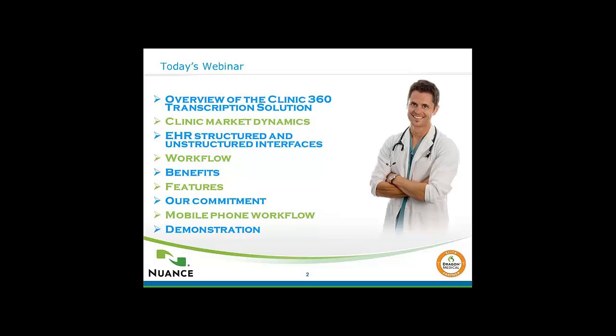This is a summary of what we'll be covering today. I'll provide an overview of the solution. We'll talk about the market dynamics, and then go into the differences between structured and unstructured interfaces. Then we'll go over the workflow, the benefits, the features, and our commitment to you. After that, I will hand it over to Josh. He will show you the mobile phone workflow and also the dashboard that will be used by your administrative staff.